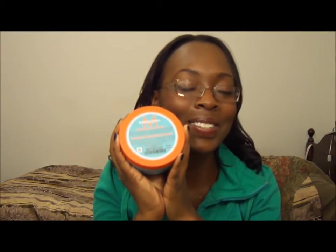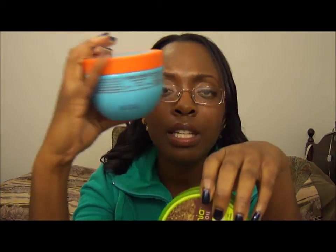They're both the same exact size and come with the same amount of product. In terms of texture, they're very, very similar — if not the same. I feel like the Moroccan Oil feels a little bit different; in my hand it feels a bit smoother than the Macadamia. If you've tried both, you'd probably know what I mean.